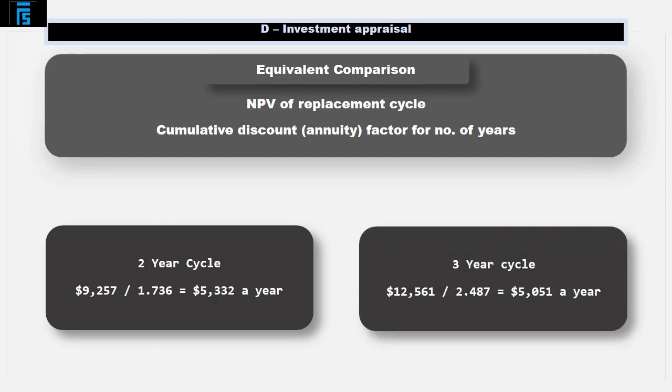For the 3-year replacement cycle, the equivalent annual cost is $12,561 divided by the 3-year annuity factor at 10%, which equals $12,561 divided by 2.487, equals $5,051 a year. You can think of this as the equivalent annual rental cost for a 3-year cycle. I would rather pay $5,051 a year compared to $5,332 a year — in other words, the 3-year replacement cycle is more economical.